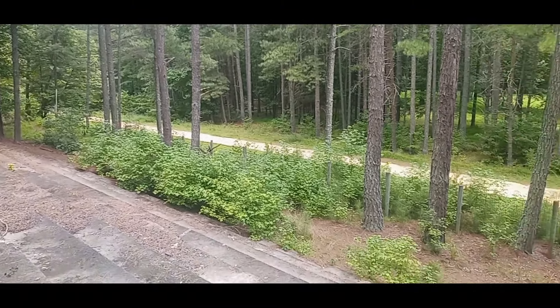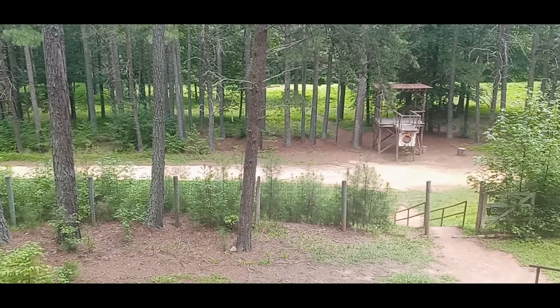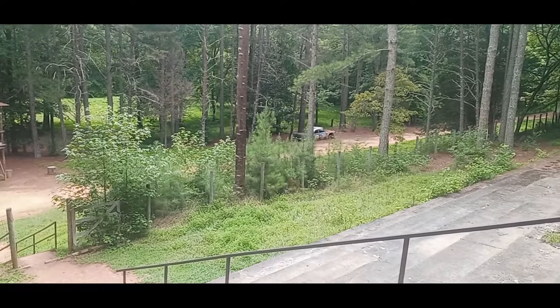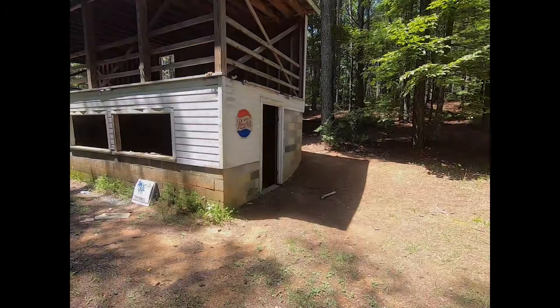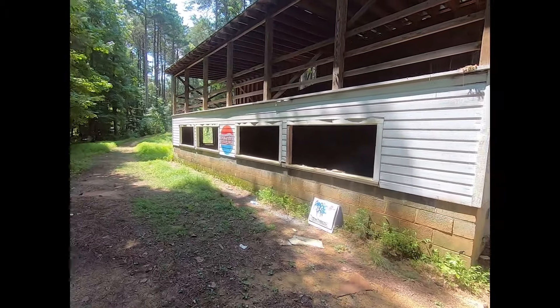Yeah, that was the track coming there, cars going by. This here looks like it used to be the concession stand.